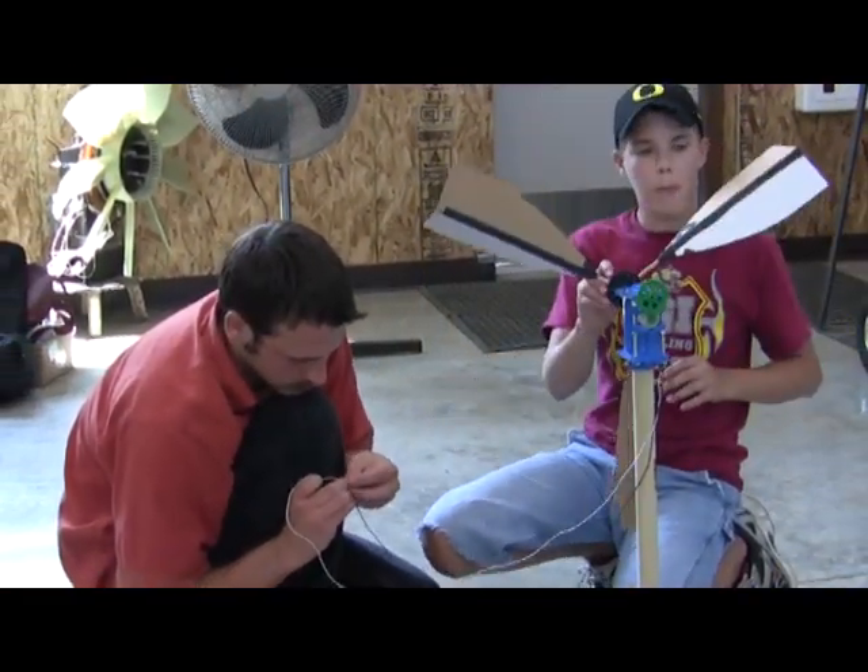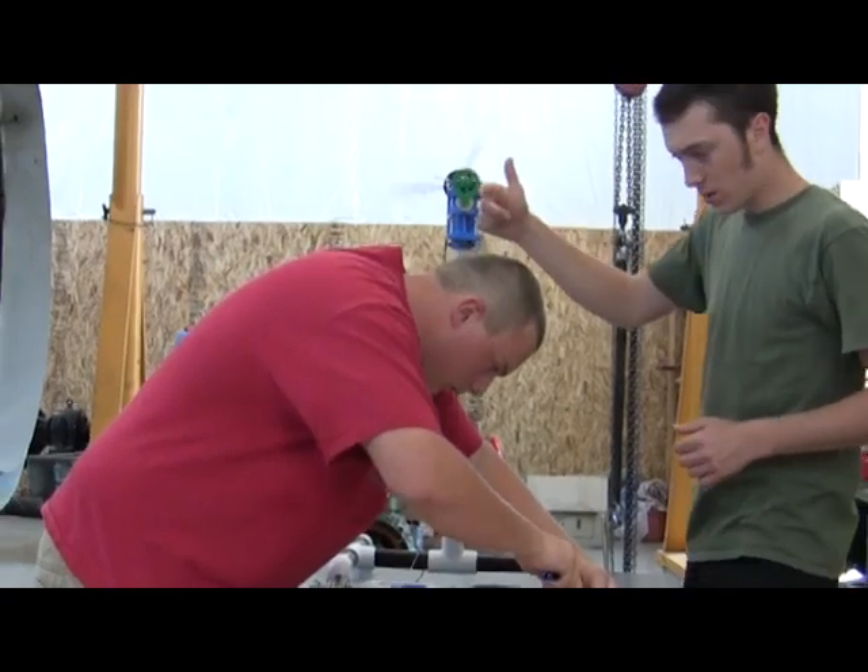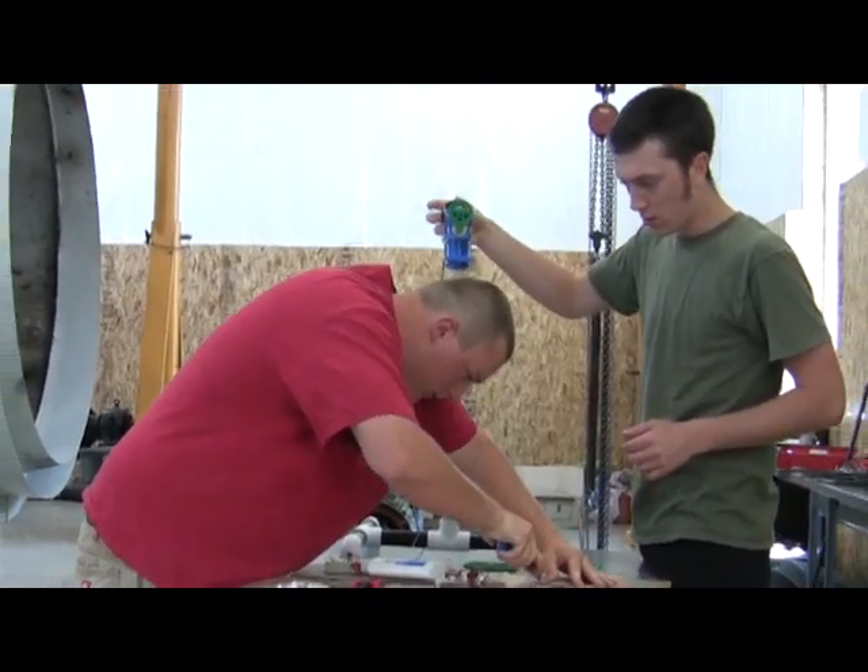What does it take to become a wind turbine tech? Curiosity, the desire to learn and experiment, the ability to work as a team member to solve problems, and the perseverance to do a job well.